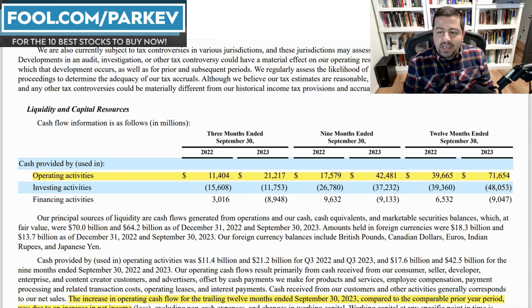Let's start with Amazon's explanation of its cash flow. Every company has three sources of cash flow that it must highlight: operating activities, investing activities, and financing activities. As an investor, you want to see a company generating cash from operating activities.